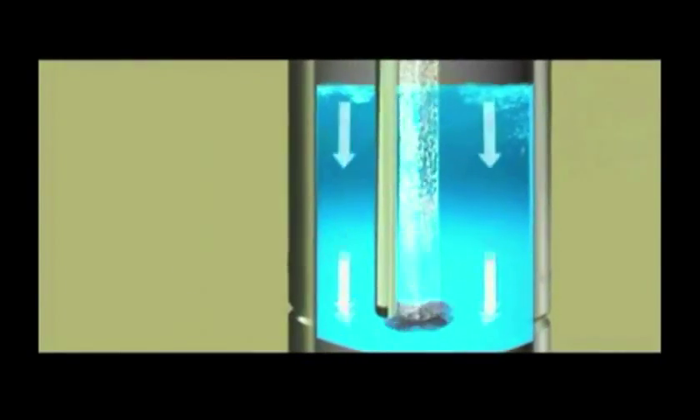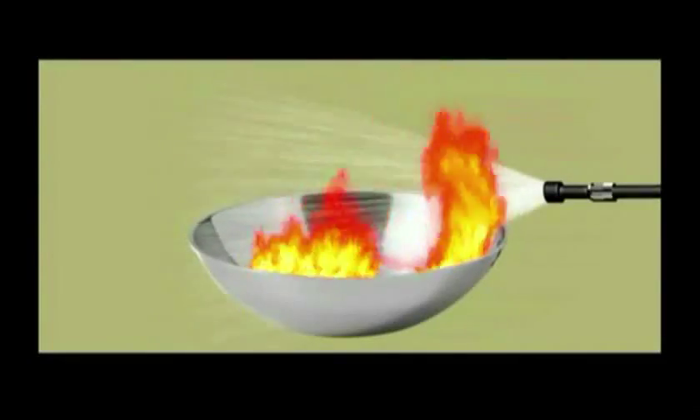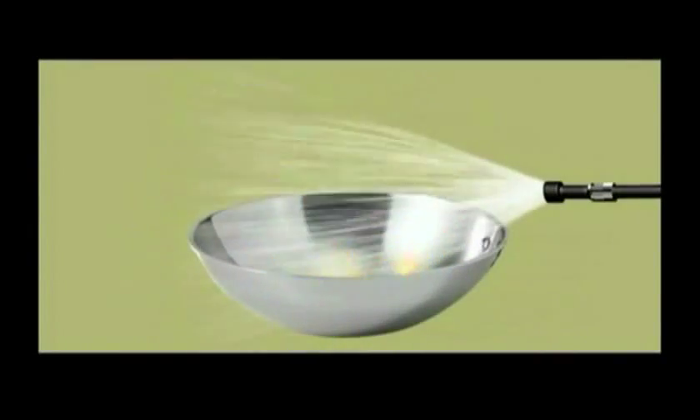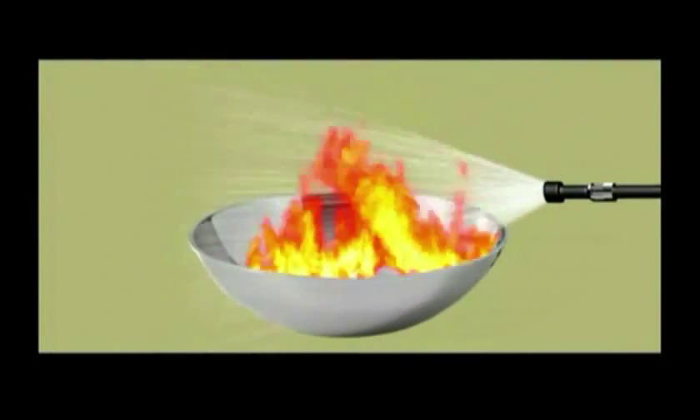Powered by water mist, the system breaks water down into a fine mist that turns into steam on contact with the fire, killing it in seconds. Since the steam does not react with oil or electricity, CHPS can be safely used on electrical fires too.